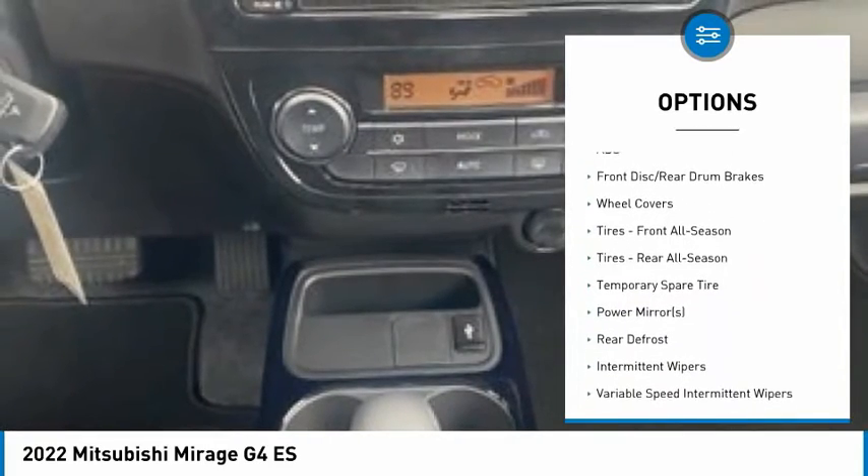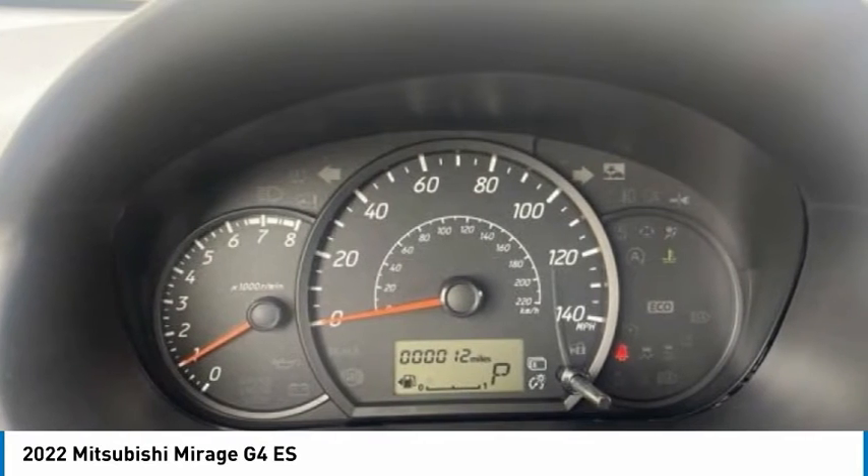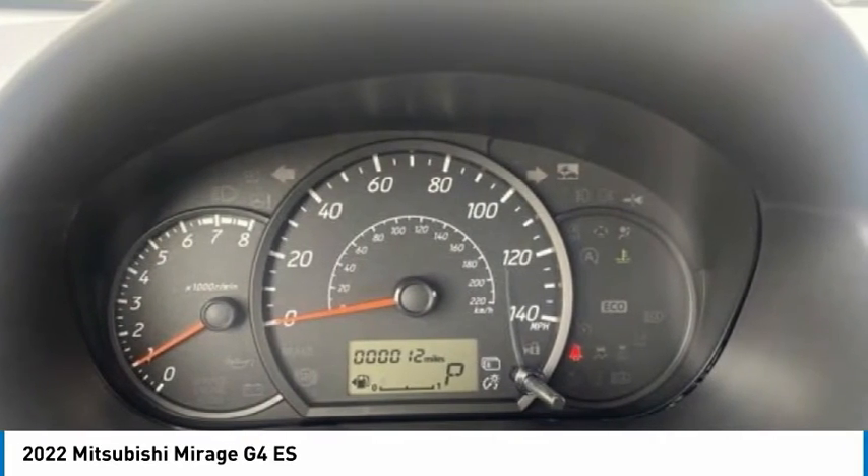Front disc and rear drum brakes, steel wheels, FWD, front all season tires, and rear all season tires.